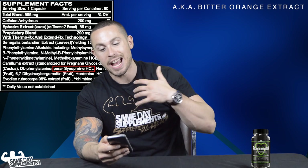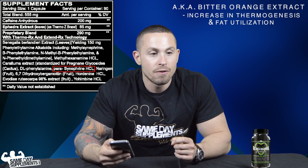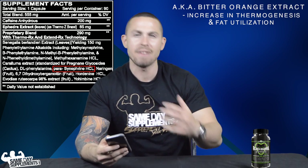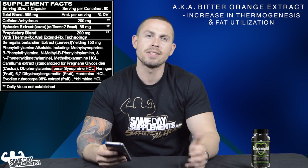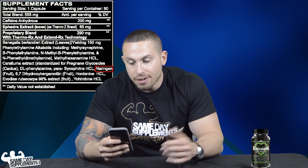Para-synephrine hydrochloride is like citrus aurantium, also known as bitter orange extract. It is probably best known for synephrine, which has ephedra-like effects on the body: increased thermogenesis and increased fat utilization for energy.